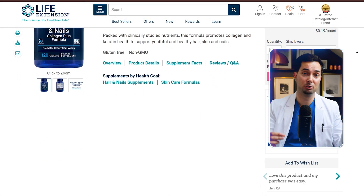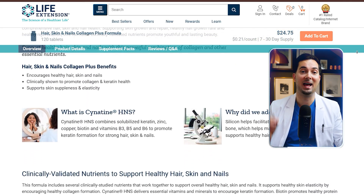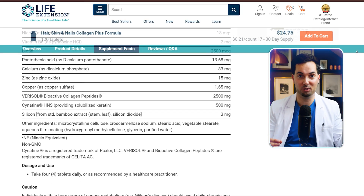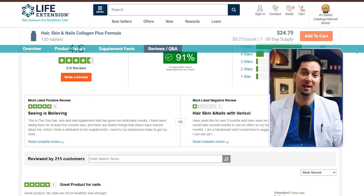If you are looking to support your beauty routine, Life Extension's Hair, Skin and Nails Collagen Plus Formula combines bioactive collagen peptides and powerful nutrients to help support your hair, skin and nails. This formula includes clinically studied ingredients that support collagen and keratin health, promoting skin suppleness and elasticity and encouraging healthy hair and nails. To learn more, head over to lifeextension.com — link in the description below. Life Extension, thank you for being our trusted sponsor.